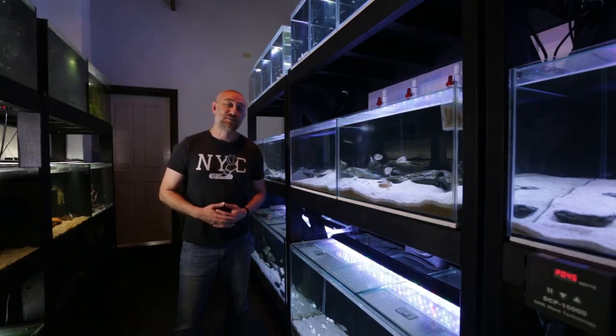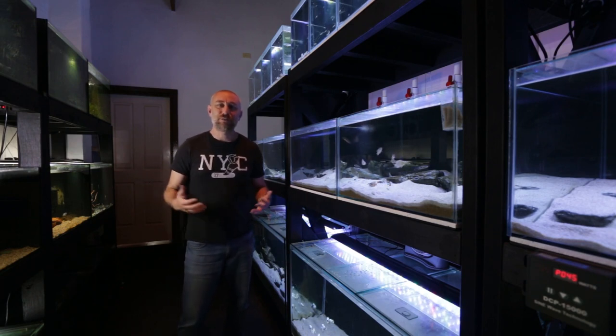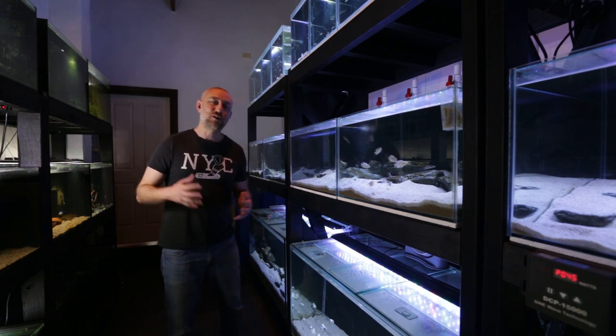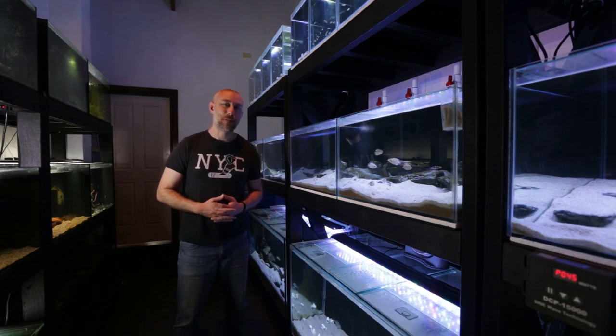So there you have it — my September 2020 fish room update tour. I really hope you enjoyed that and found it informative. If you did, please hit the like, comment, and subscribe buttons — I really appreciate it. Thanks for watching and I'll catch you in the next one. Bye.